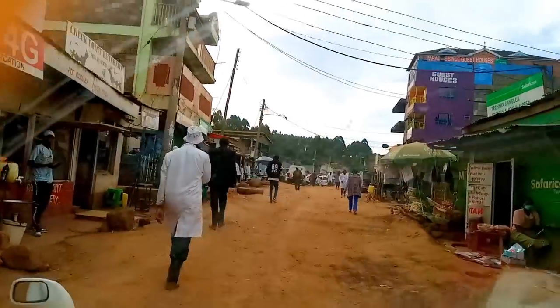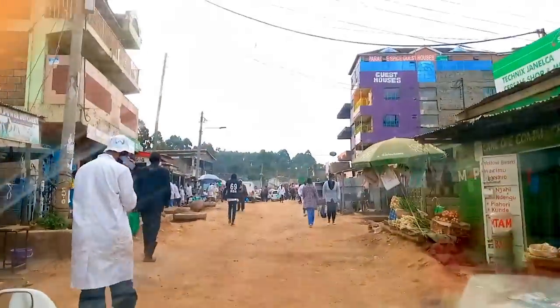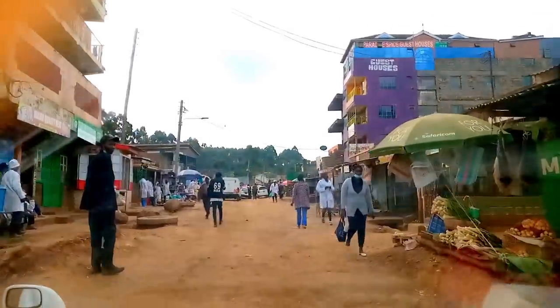I totally forgot to tell you that the slaughterhouse we go to is in Dagureti — not Dagureti Corner. Yes, there's a difference. So this is the market. Thankfully we went on a dry day — you don't want to go there when it's wet because it is just chaotic.